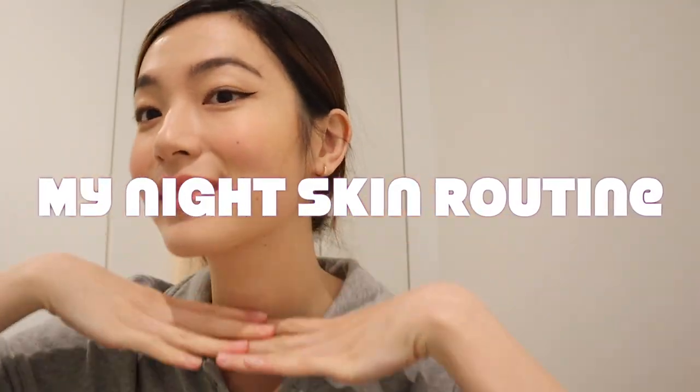Hi guys! Welcome to my bathroom! So I thought I would do the highly requested skincare routine for you guys. A lot of people have been asking for this and my skincare, just a disclaimer, changes all the time — not drastically all at once, but it does alternate here and there. I thought I would do a skincare routine now that I feel like it's kind of more set in stone, though it may change because I do like to experiment.